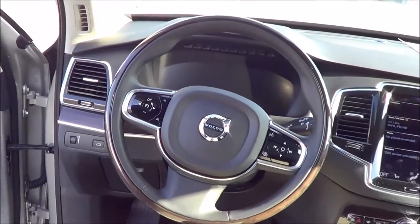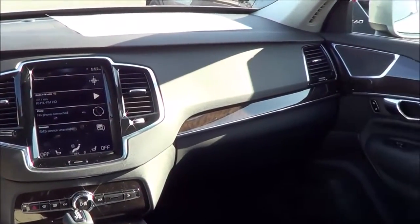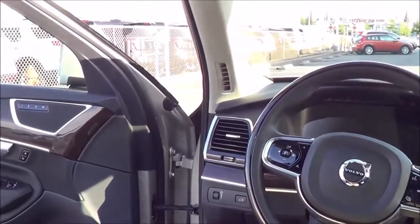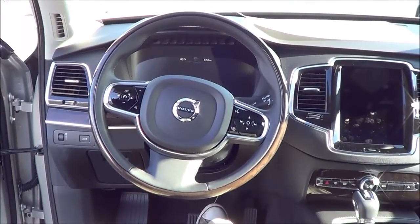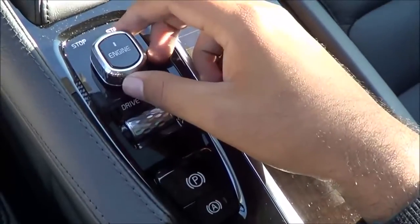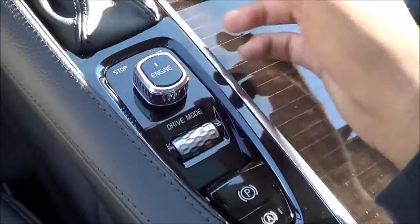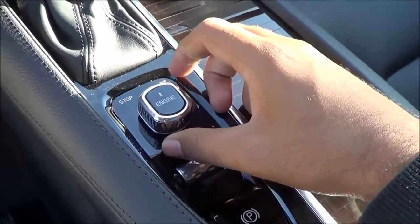Stepping inside the XC90, the step-in height is fairly low. You're greeted with a very high quality looking cabin design — a very rich looking interior. What's pretty neat is that Volvo used diamond-cut materials to wrap around the start-stop dial, which is pretty neat, and they also used it around the volume knob too. It really shows the quality of Volvo nowadays. To start the vehicle, just twist the dial to the right and put your foot on the brake — easy as that.